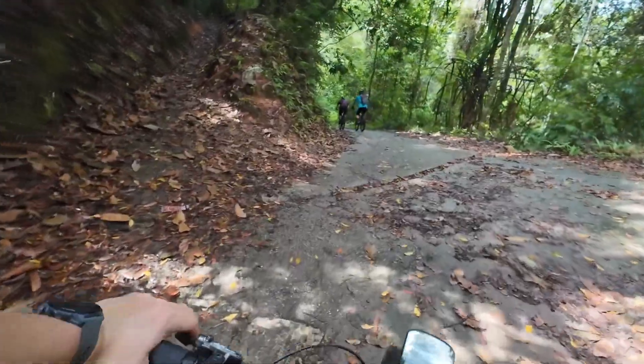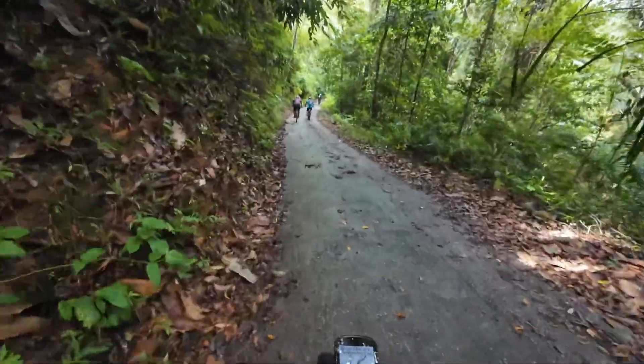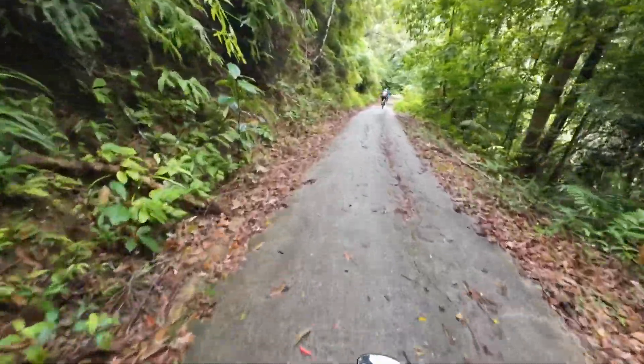Now we are going down from Tiger Hill, going back to the main road now. This section is also slippery, so we have to be very careful.